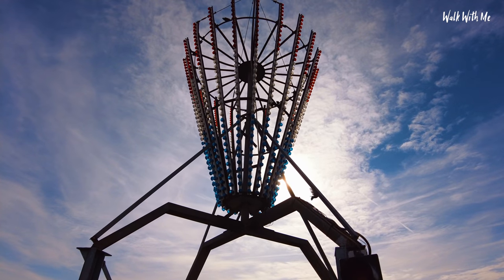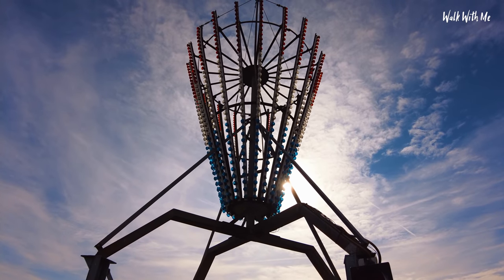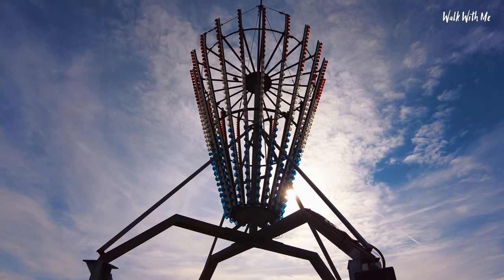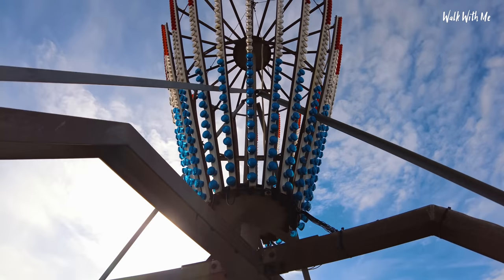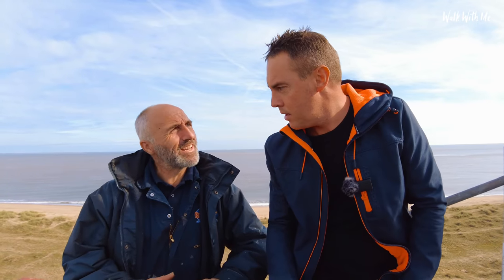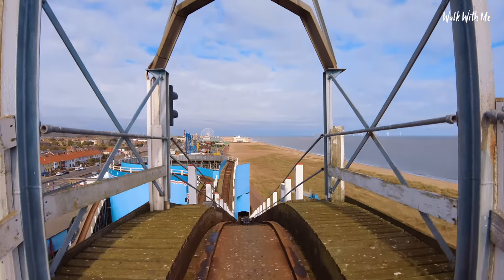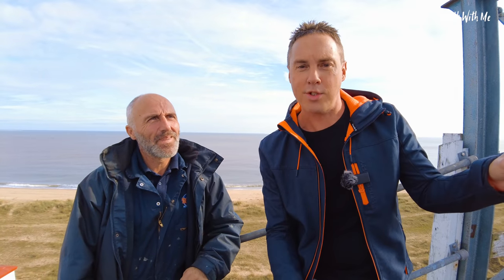We're coming up to the highest part of the roller coaster now. That's called the flower bowl - and that hasn't changed in years. At night it's always great to see that lit up as you go over. These traffic lights here - if there's only one car on the track the traffic lights don't really matter because you've only got one car and can't crash into yourself. But if there are two cars on the track you have to obey the traffic lights. It's quite unique to see traffic lights on a roller coaster - it's not something you see every day.